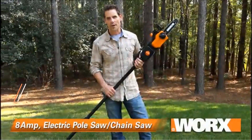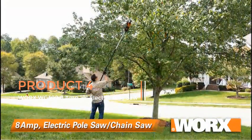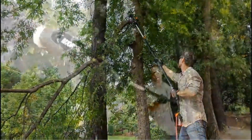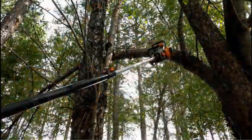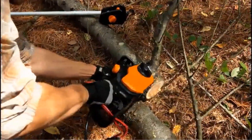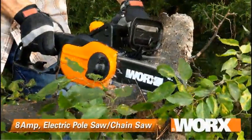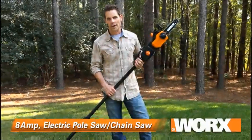Product 4: WORX WG-309 8-amp 10-inch Electric Pole Saw. The WORX WG-309 is a versatile and efficient tool designed for the convenience of homeowners and professionals engaged in tree maintenance. This electric pole saw combines power, precision, and ease of use to make pruning and cutting tree branches a straightforward task. Powered by an 8-amp motor, the WG-309 delivers ample cutting power for branches up to 10 inches in diameter, allowing users to tackle a variety of tree sizes with confidence.